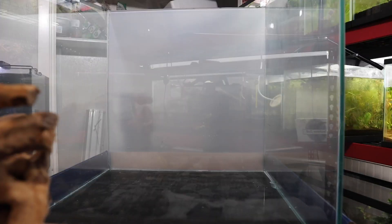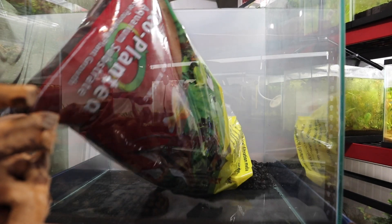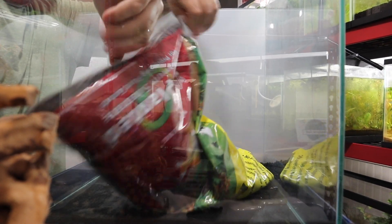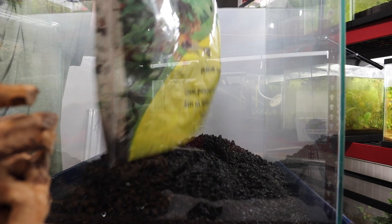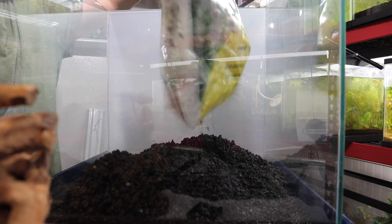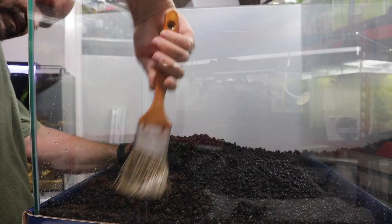What we're going to be using for a substrate is Carib Sea Eco planted substrate. I'm using my paint brush to spread out the substrate and get it smoothed out.